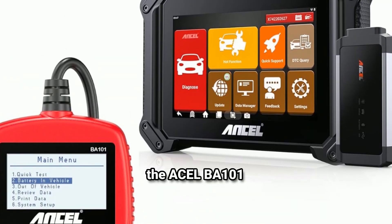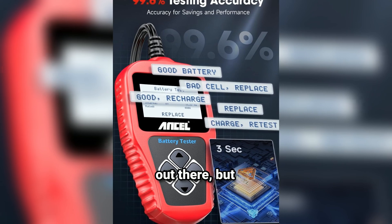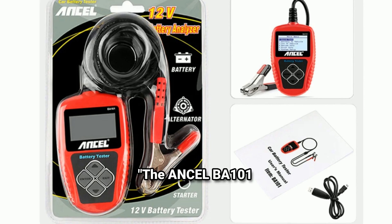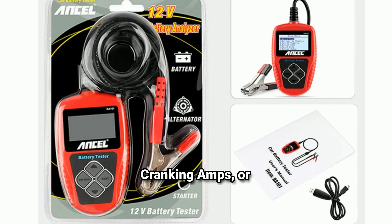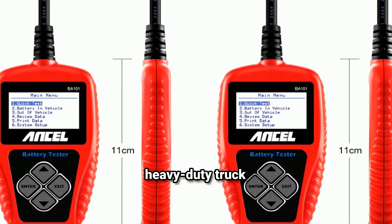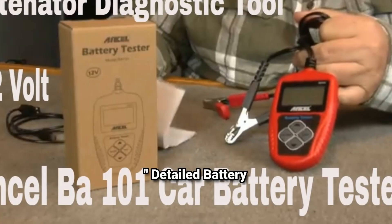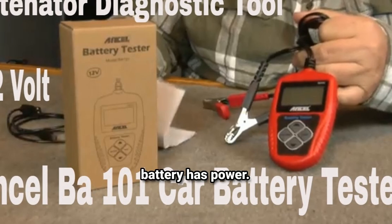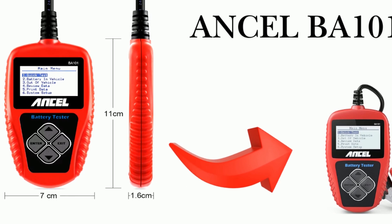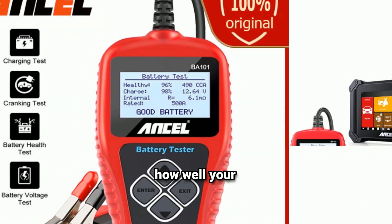Let's dive deeper into what the Ancel BA-101 can do. There are a lot of battery testers out there, but this one stands out for several reasons. Its testing range covers 100 to 2,000 cold cranking amps, or CCA, meaning it can handle everything from smaller car batteries to heavy-duty truck batteries. The cold cranking amps rating is essential for knowing how well your battery performs in colder temperatures. The BA-101 also provides a thorough analysis, including the battery's voltage, health status, charge level, internal resistance, and actual capacity versus its rated capacity — giving you an in-depth look at how well your battery is functioning.